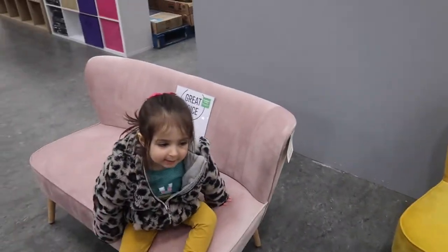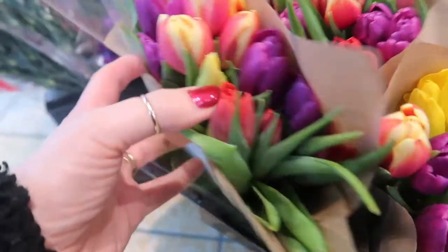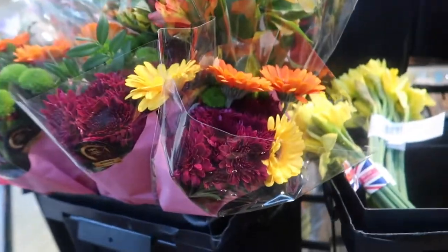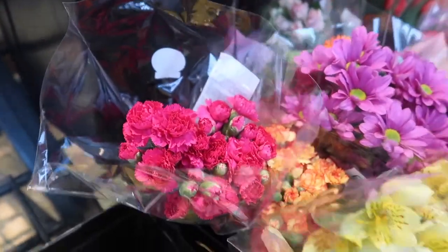Now we're in Aldi's - these tulips look beautiful. I need some for my window. Daffodils, carnations - these last forever.